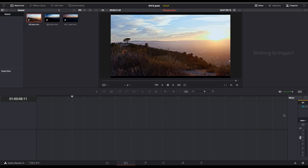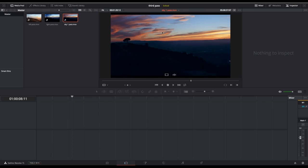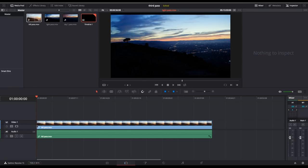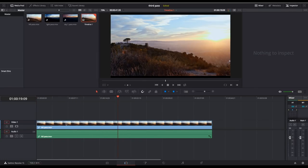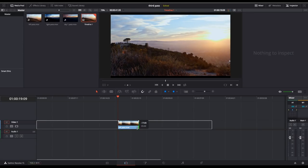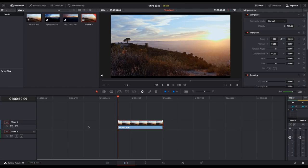Here we are in DaVinci Resolve. We have three passes from three different times — I've done this with up to eight passes but I'll keep it simple for the tutorial. First we have the hill pass, which illuminates the foreground. Then we have the sky pass, which I like for the valleys and sky. The third is the nighttime shot — I like the wedge of sky, but the main thing I'll use it for are the city lights. We'll put the hill pass on the timeline — about 10 seconds of it — and remove the audio.